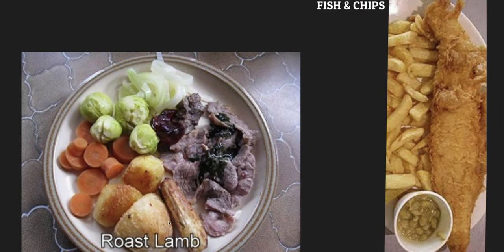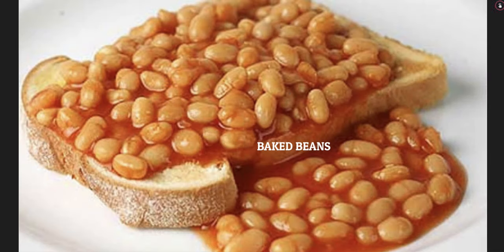Roast lamb with potatoes, carrots, Brussels sprouts, and leek. Beetroot. Fish and chips. Baked beans on toast.